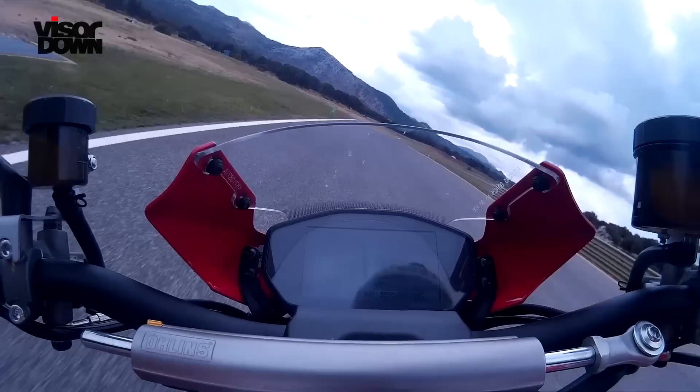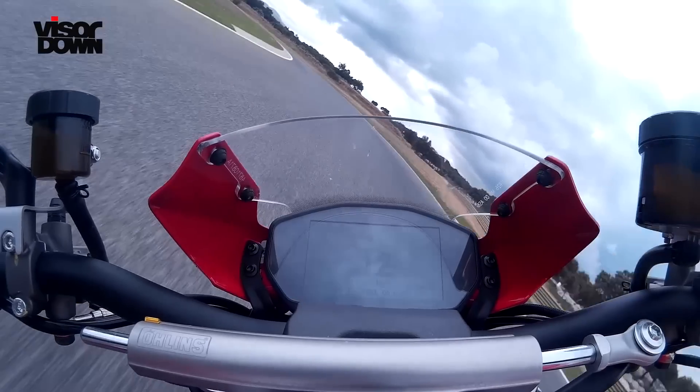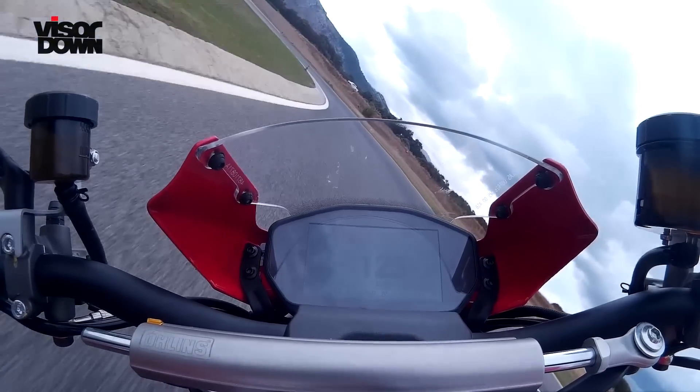The 1200R, like a strictly come dancing rugby player, has been through an intensive training plan to transform it from a sledgehammer to a scalpel. Despite the obvious exotic parts, I still had a feeling it would be a brutal tool rather than a sharp instrument. How wrong could I have been?